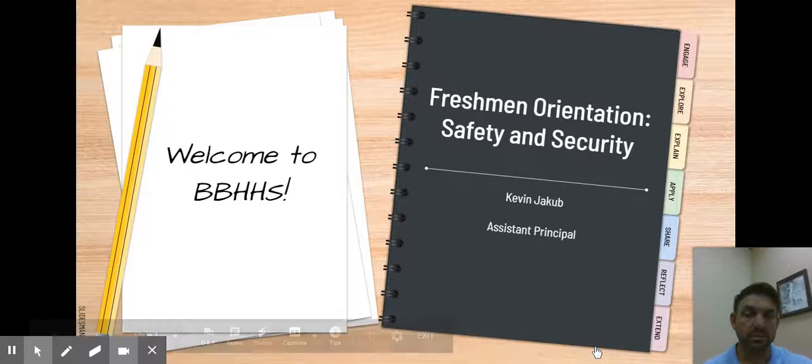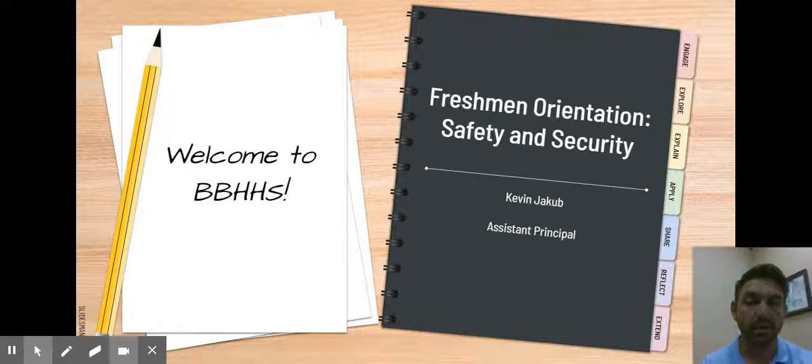Hi, I'm Kevin Jacob, and I'm one of the assistant principals here at Brecksville Broadview Heights High School, and I'm here to talk to you a little bit today about safety and security measures here at Brecksville Broadview Heights High School.